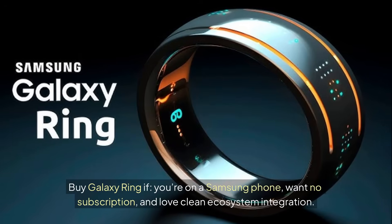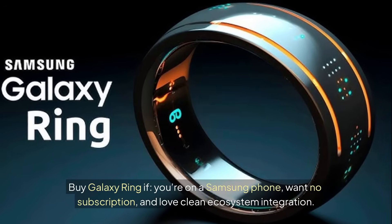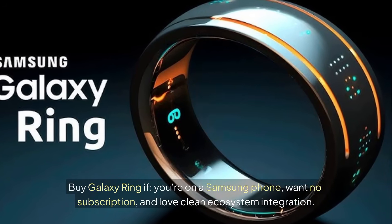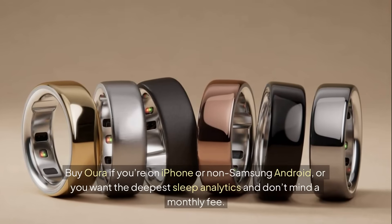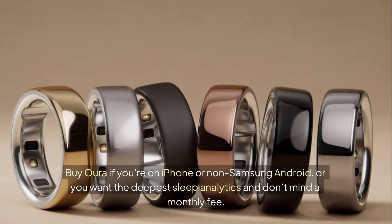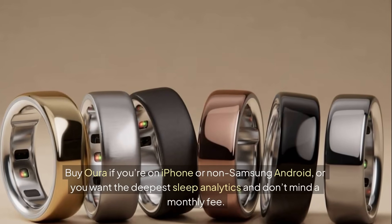Who should buy what: buy the Galaxy Ring if you're on a Samsung phone, want no subscription, and love clean ecosystem integration. Buy Oura if you're on iPhone or non-Samsung Android, or you want the deepest sleep analytics and don't mind a monthly fee.